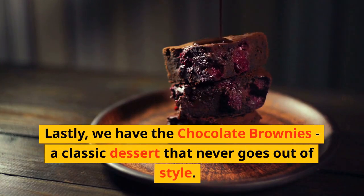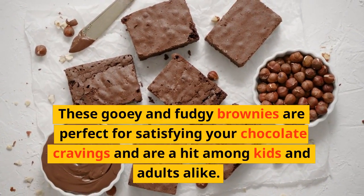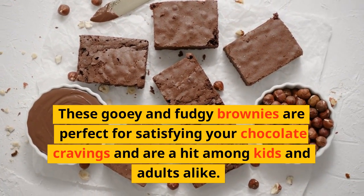Lastly, we have the chocolate brownies, a classic dessert that never goes out of style. These gooey and fudgy brownies are perfect for satisfying your chocolate cravings and are a hit among kids and adults alike.